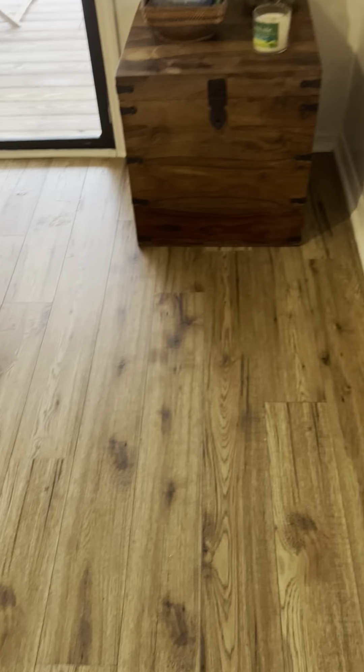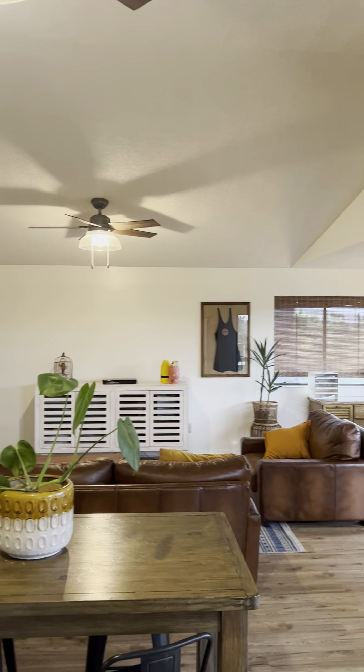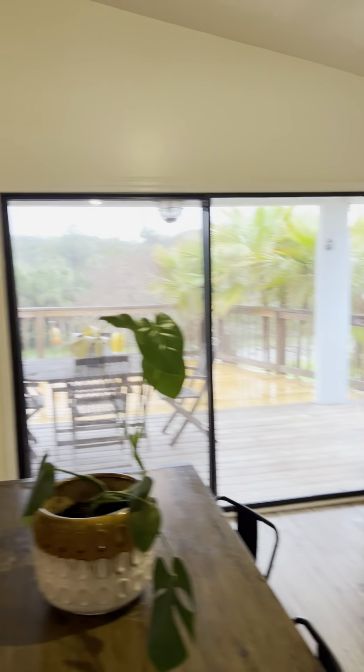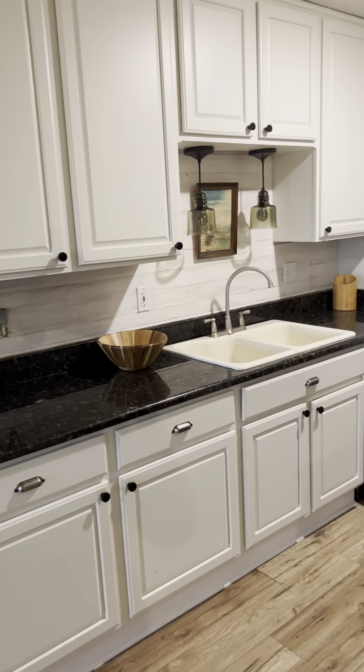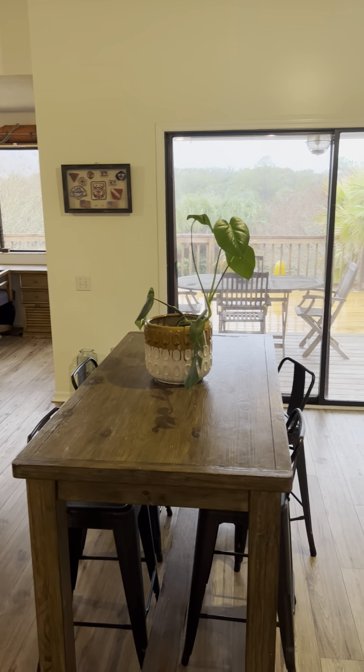Beautiful wood on these stairs. Wider plank LVP up here. Nice sliders to the patio, which has just been redone. Vaulted ceilings. Galley-style kitchen — super cute up here. These are popcorn ceilings. Cabinets are all in really great shape, don't need repainting, and have crown molding at the top. There's a shiplap feature wall and black stainless steel appliances. It really is a great kitchen. They have the off-kitchen dining area and a really large living space.